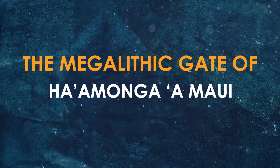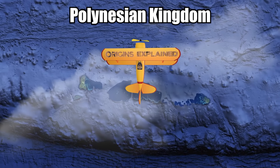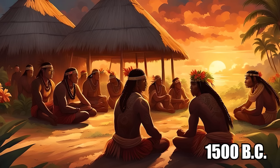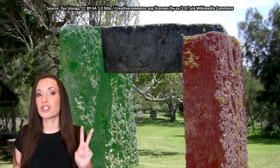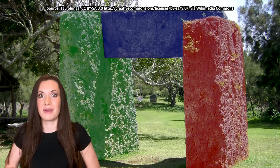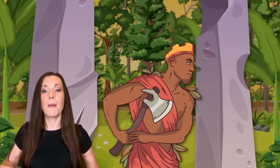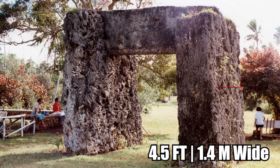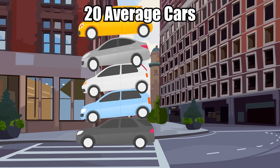In the heart of the Tonga Islands stands one of the strangest megalithic monuments in the Pacific: the Ha'amonga Maui, also known as the Burden of Maui. Tonga is a Polynesian kingdom of nearly 200 islands, with the first settlers arriving around 1500 BC. This monument consists of two giant stone pillars with a third stone resting on top, forming a massive gate reminiscent of Stonehenge. It was built around 1200 AD by a Tongan king, possibly as the entrance to his royal compound. It stands about 17 feet high, 19 feet long, and 4.5 feet wide, with each stone weighing 30 to 40 tons.